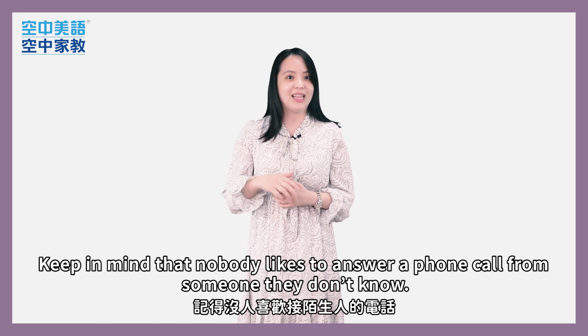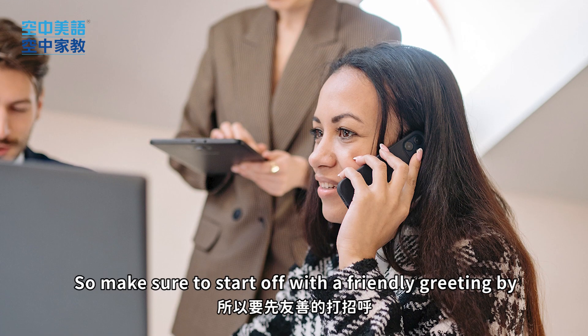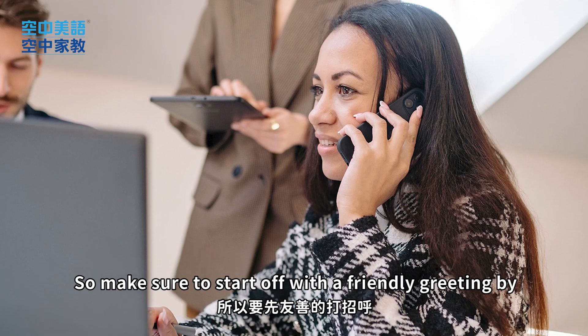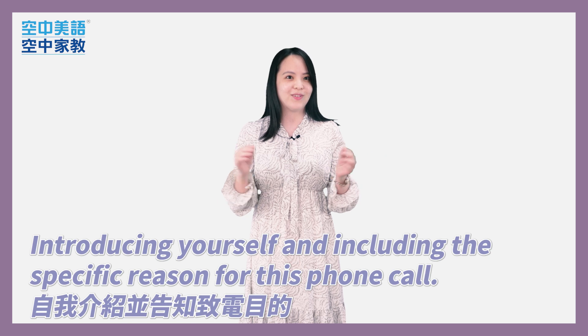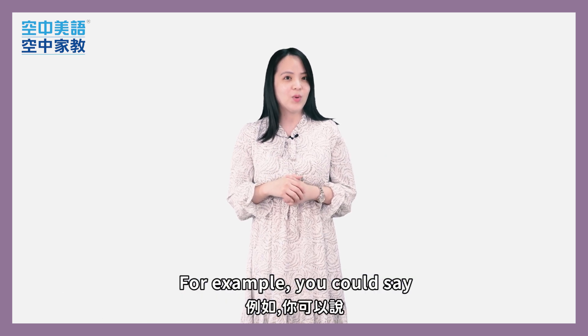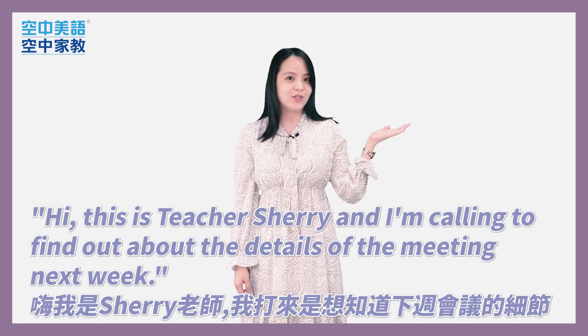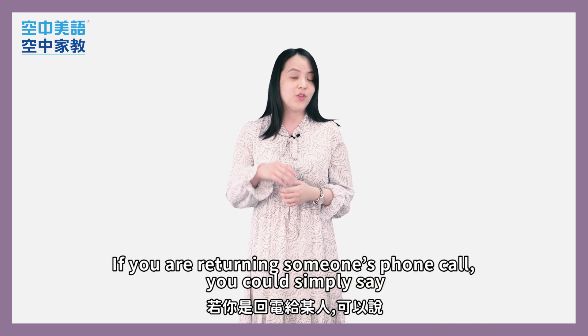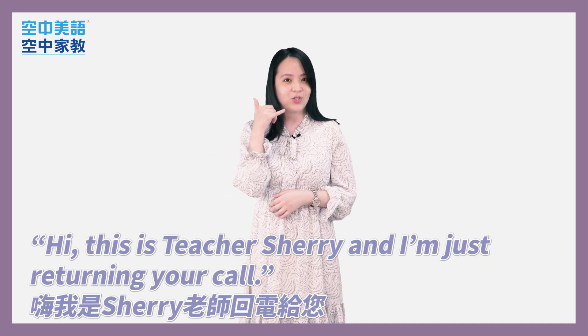Now, keep in mind nobody likes to answer a phone call from someone they don't know. So make sure to start off with a friendly greeting by introducing yourself and including the specific reason for this phone call. For example, you could say, 'Hi, this is Teacher Sherry and I'm calling to find out about the details of the meeting next week.' Or, if you are returning someone's phone call, you could simply say, 'Hi, this is Teacher Sherry and I'm just returning your call.'